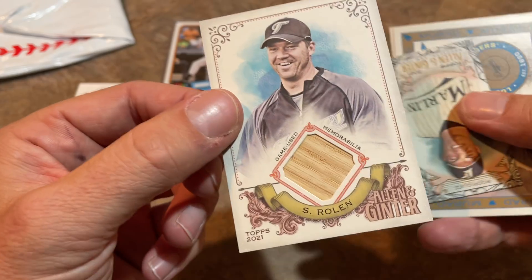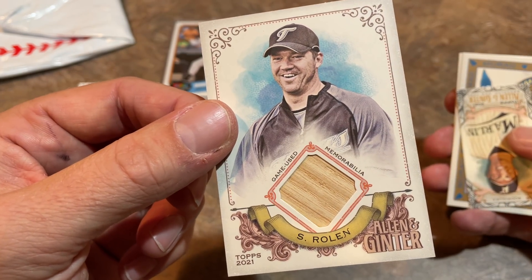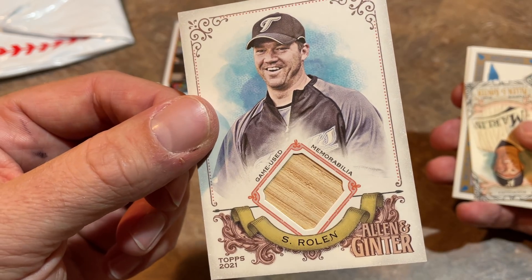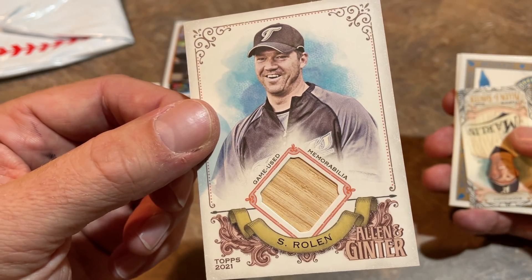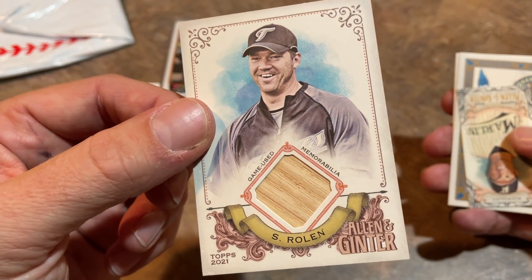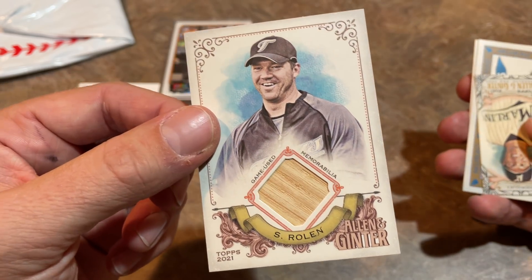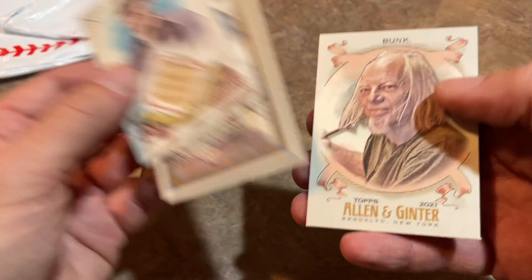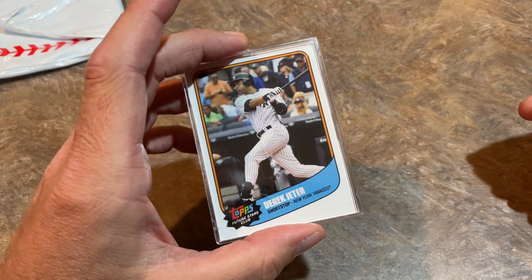And look at this — we do go two for two! It's a future Hall of Fame hit right here. Scott Rolen's going to be a Hall of Famer — it might be next year he gets voted in; he keeps picking up support. There he is in his Toronto Blue Jays uniform. I typically remember him for his time with the Phillies and Cardinals, but there he is in his Blue Jays. Scott Rolen, game-used bat. Topps hooking it up here with these subscription boxes — I'm not saying they're purposely seeding these blasters with hits; probably just a coincidence.